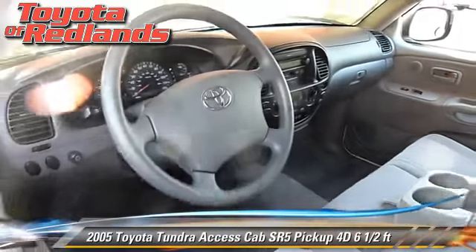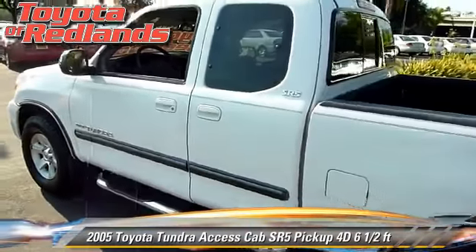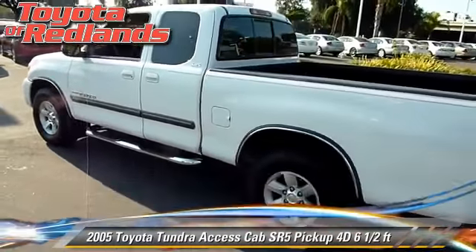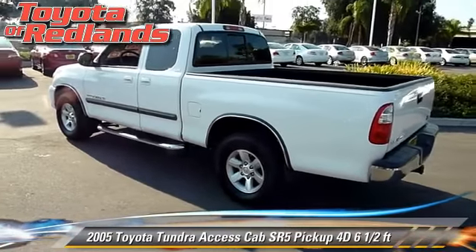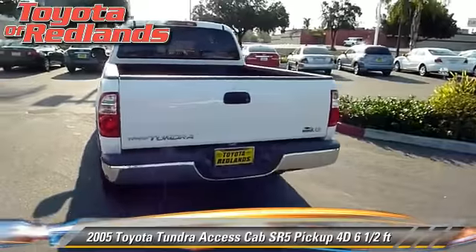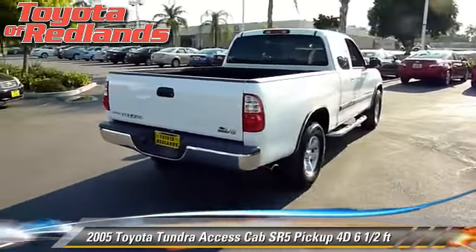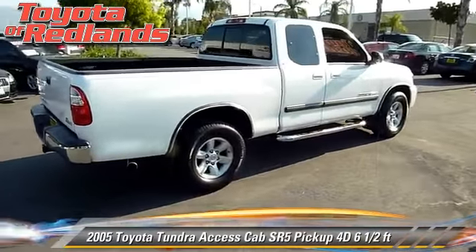This Toyota features a towing package, alloy wheels, and tilt wheel. Safety features include dual front airbags and four wheel ABS. Comfort and convenience features include power steering, sliding rear window, and power windows.